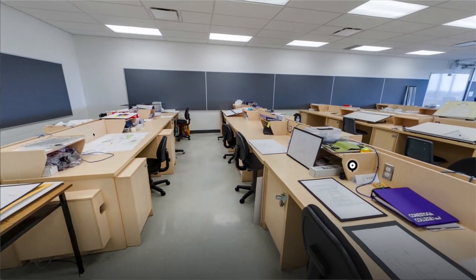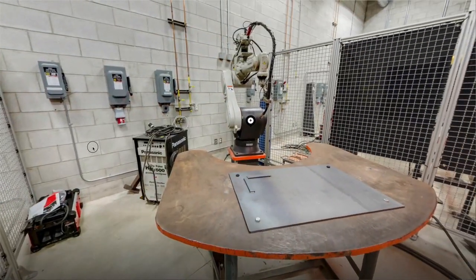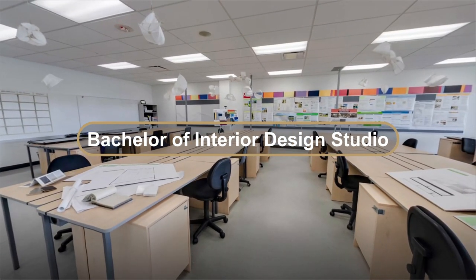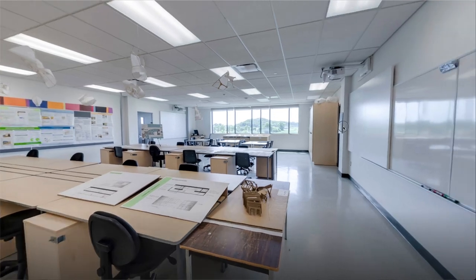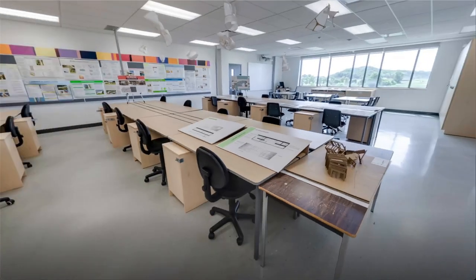The classrooms in the Cambridge campus are designed to simulate what a working environment would be like after you get a job in your field. The first classroom I would like to show you is the Bachelor of Interior Design Studio. As you can see, the classroom is set up in a way that a studio would be in a professional environment, making you job ready for graduation having experienced all of the tools you would need for success.